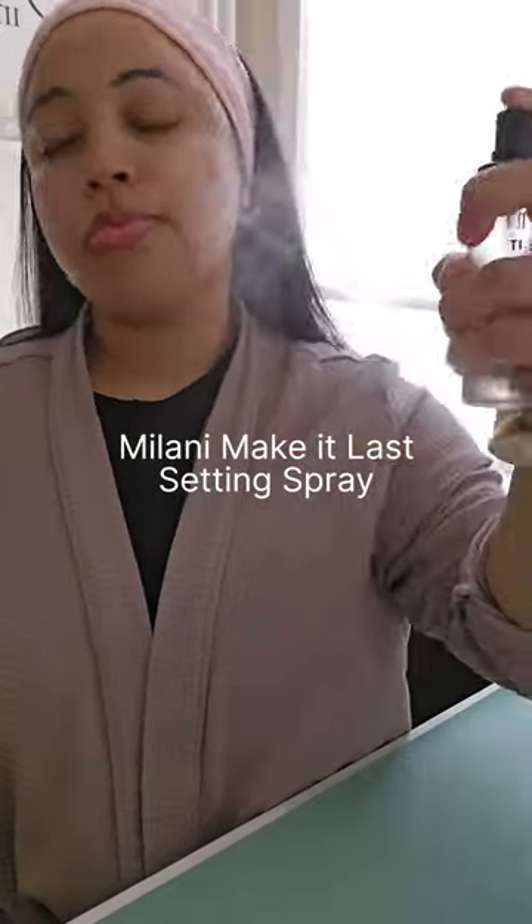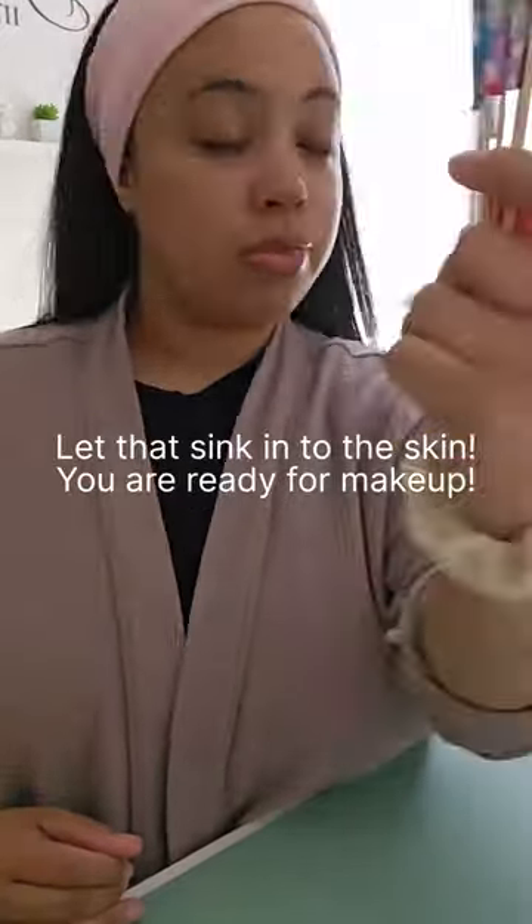Then I'm going in with the Milani Make It Last Setting Spray just to lock all that we've done in, and just let that sink in and you're ready for makeup.